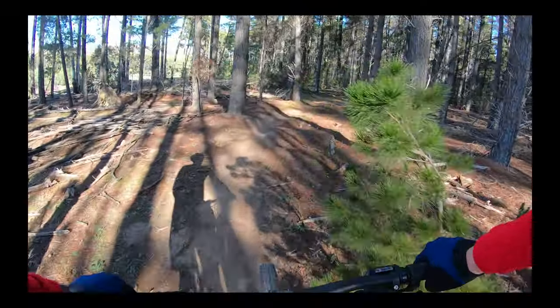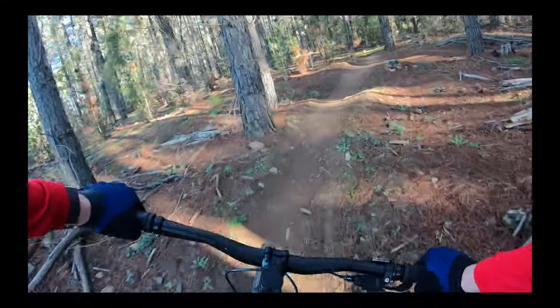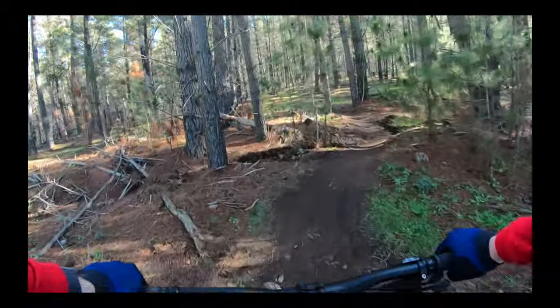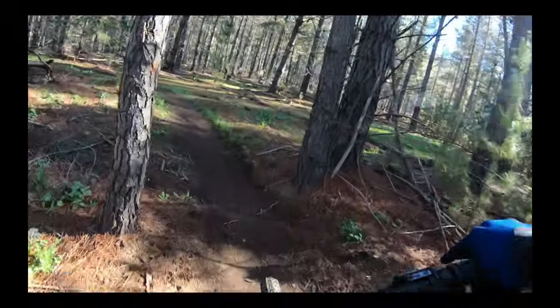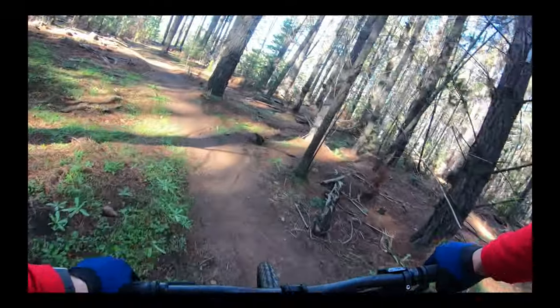This is super beginner stuff. This is Wombat trail, by the way — a green cross-country trail. Pretty standard stuff and the Aldi bike feels very at home here.